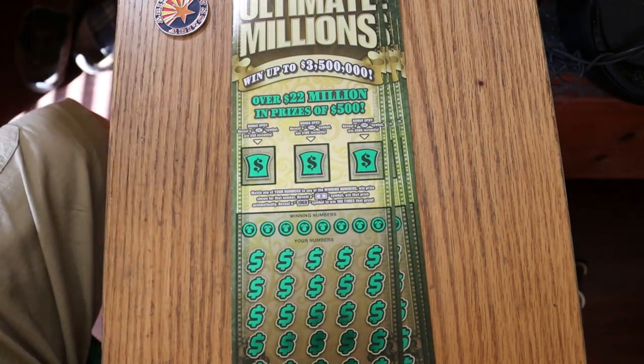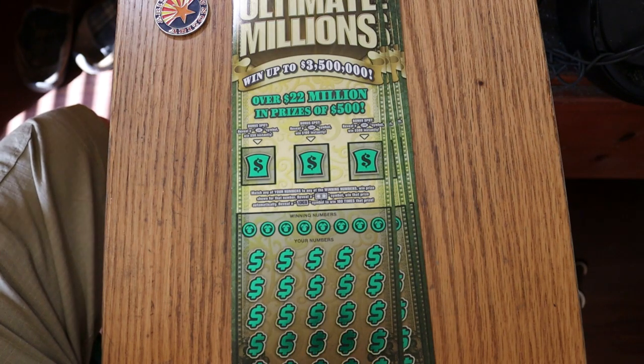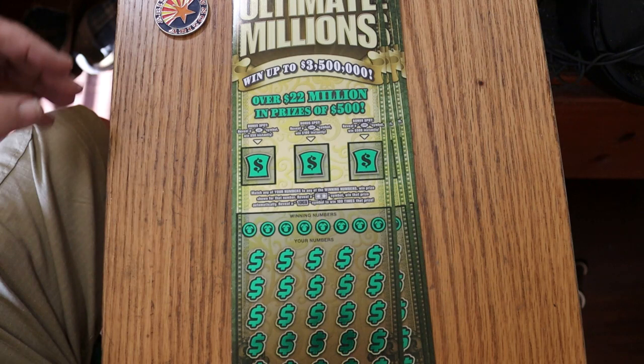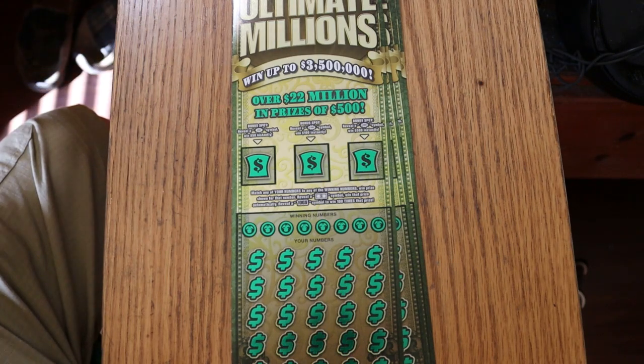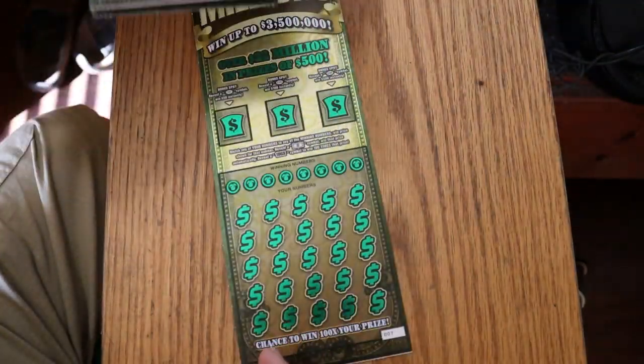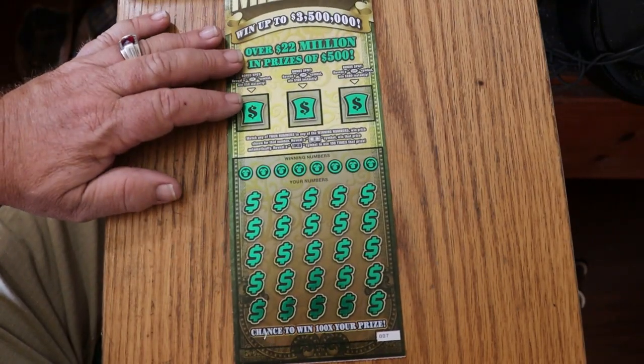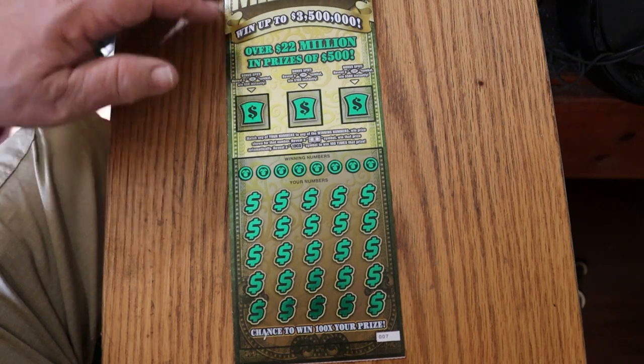I've found all the bonuses and wins up to $500 on this in the past. I've got tickets 007 — the James Bond Special — through 11. Odds are 1 in 2.53, and the book number is 189481. According to the website, one of the big prizes of five is still left — the $3.5 million. There are three of the $100,000 left, five of the $10,000, and 262 of the $1,000 left, and plenty of the other ones.